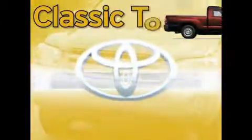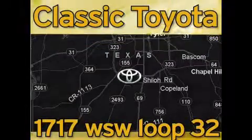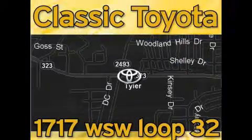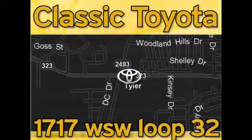Stop by today and test drive this car for yourself. Classic Toyota is located at the intersection of Old Jacksonville and Loop 323, across from the Brookshire warehouse and Home Depot. Our goal is to meet all of your expectations and to ensure that you'll return for future visits.